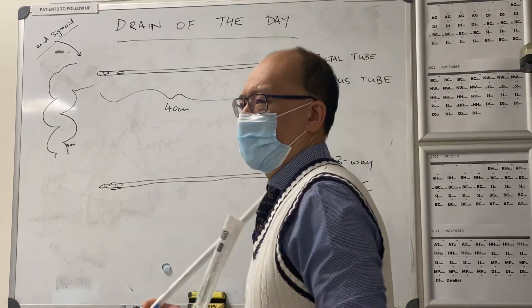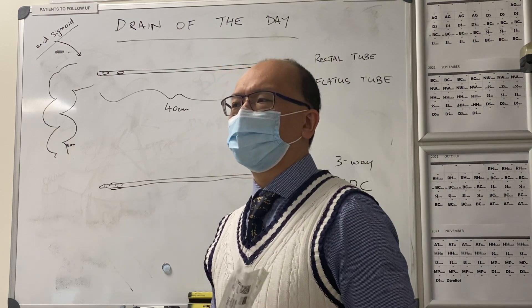We'll talk about the flatus tube today. When do we need to put a flatus tube in?